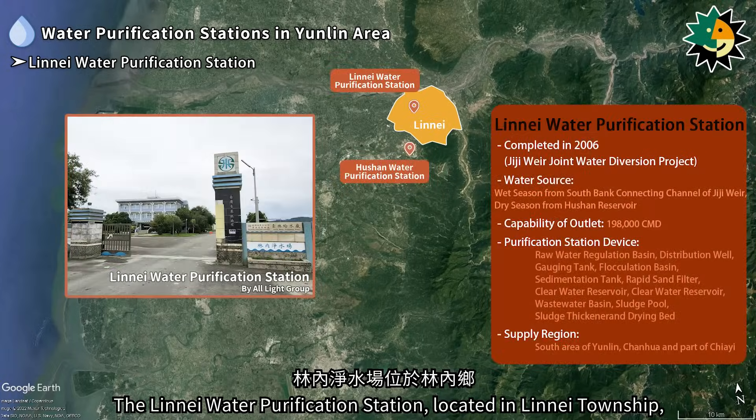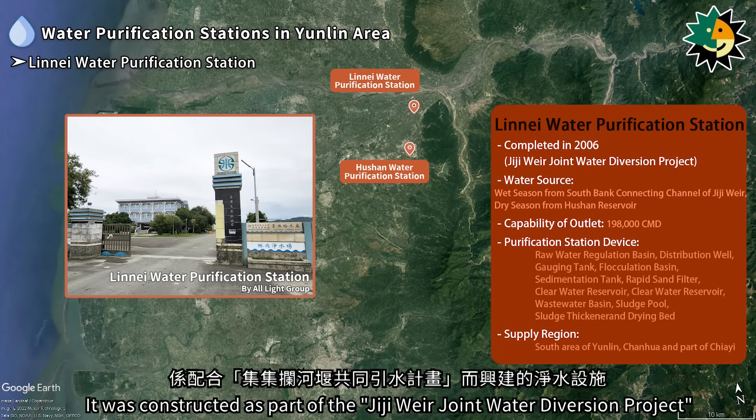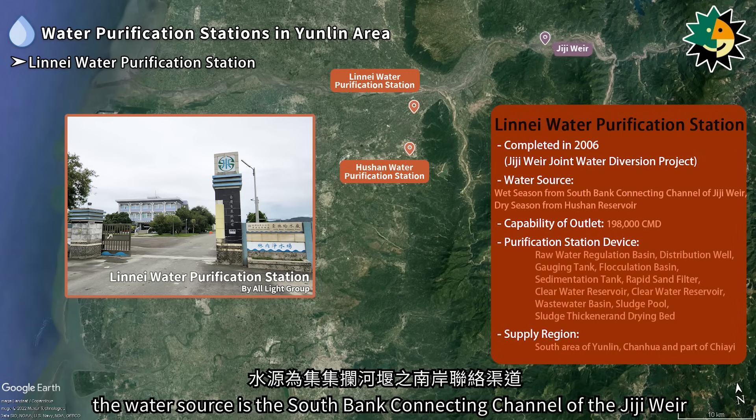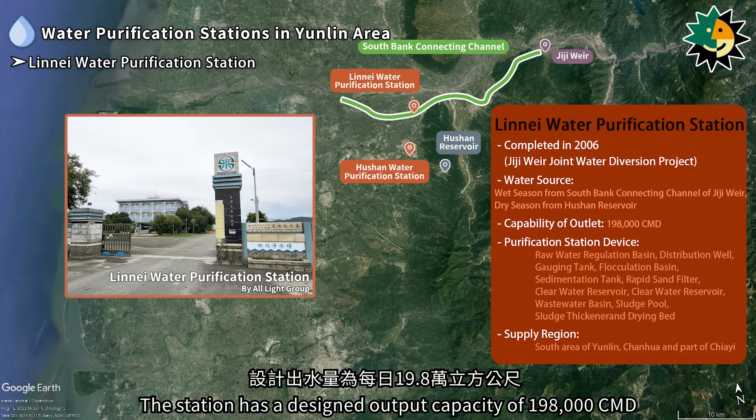The Lineai Water Purification Station, located in Lineai Township, was completed in 2006. It was constructed as part of the Gigi Weir joint water diversion project. During the wet season, the water source is the south bank connecting channel of the Gigi Weir. In the dry season, the water comes from the Hushan Reservoir. The station has a designed output capacity of 198,000 cubic meters per day.